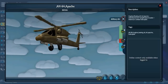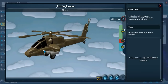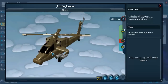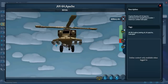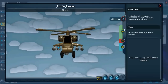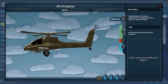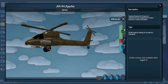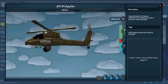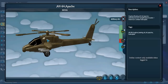The Apache is flown by the US Army and is basically built around a gun — it's a flying gun. This chain gun is a significant part of what makes it an Attack Helicopter.